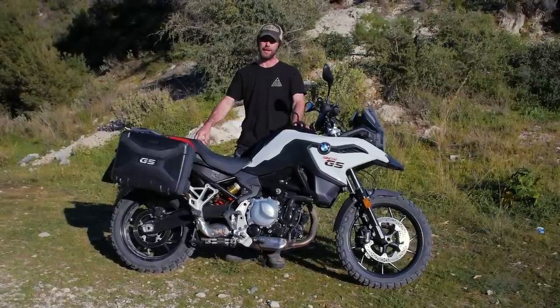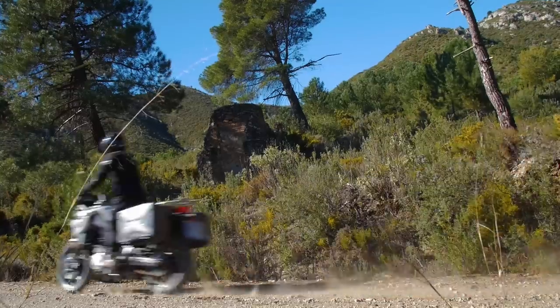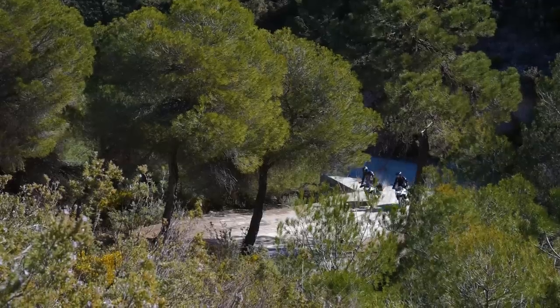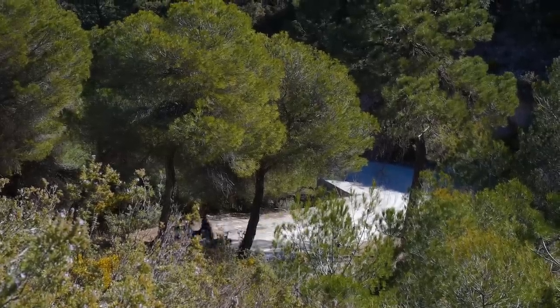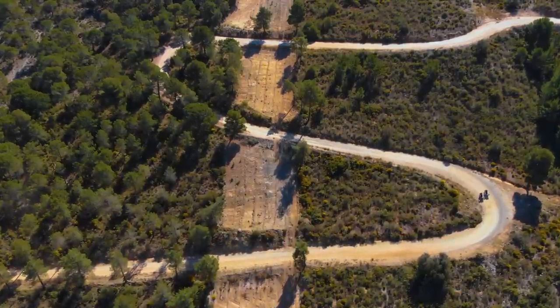If I had to pick between the 750 and the 850, half the time I'd go for this bike — off-road it's really agile, it feels lighter, I can flick it around more, and that gives you more confidence. When you're riding a motorcycle off-road, confidence is something you definitely want.